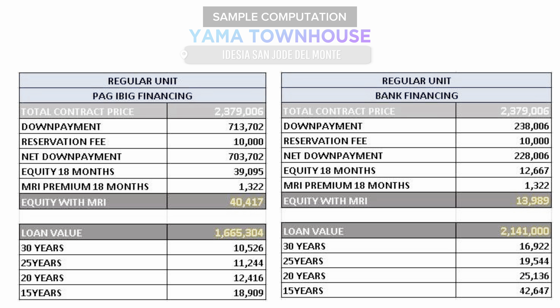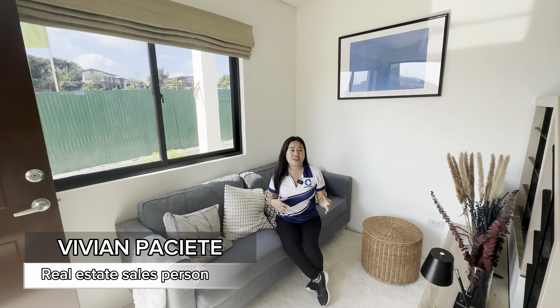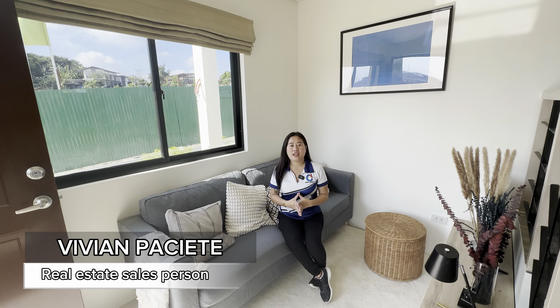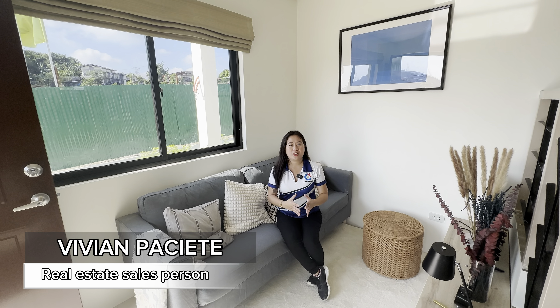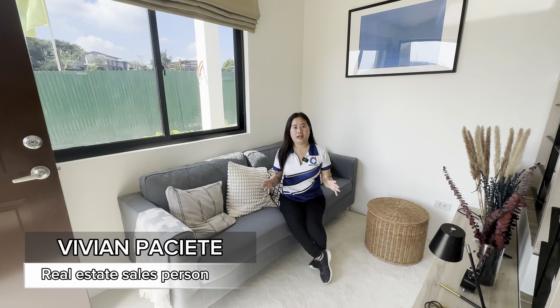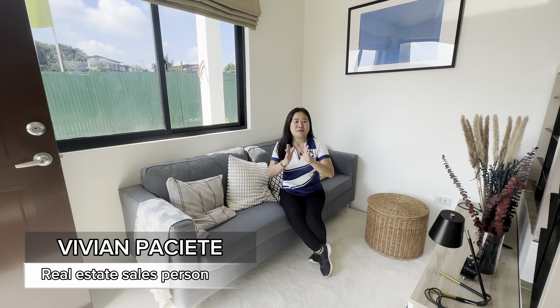You also have options for 25, 20, 15, and 10 years. Again, this is Vivian, your real estate salesperson from Modern Home Philippines under GRN Terigihati. Please like and subscribe to my YouTube channel, Modern Home PH, and follow my different social media accounts like Facebook page, TikTok, and Instagram. For more details or site viewing assistance, you can contact me at my contact number provided on screen and on my social media accounts — also available on Viber and WhatsApp. See you in my next video. Bye!